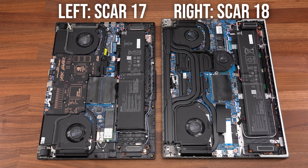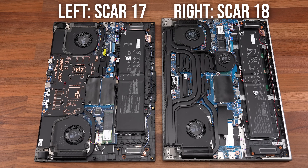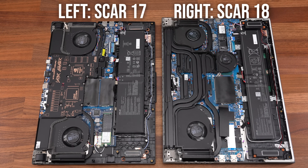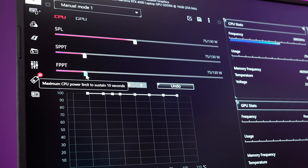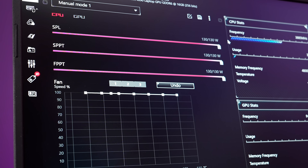There is a small size difference between these laptops and they've got different coolers, but I've tested with a stand and at different power limits to minimize thermal limits. Both of these laptops allow us to adjust the CPU power limit through the included Armory Crate software.